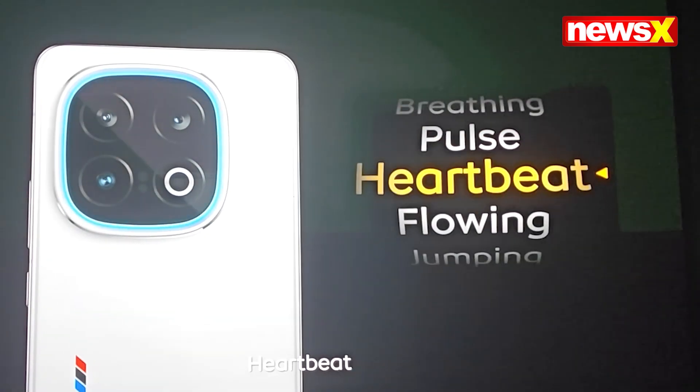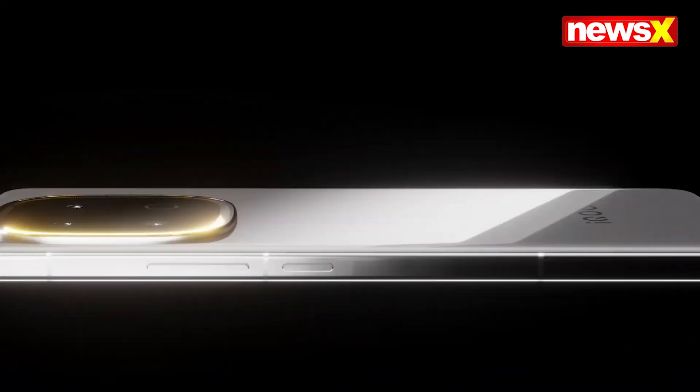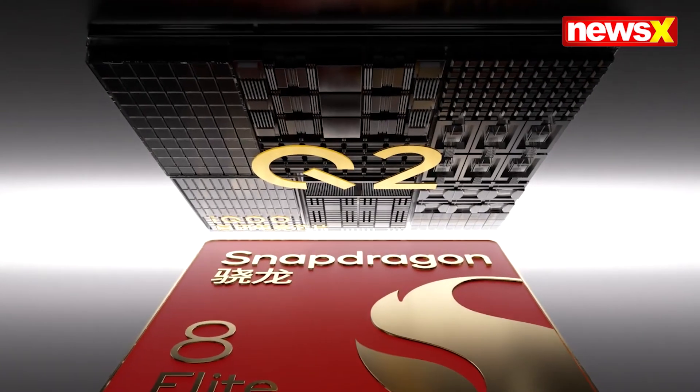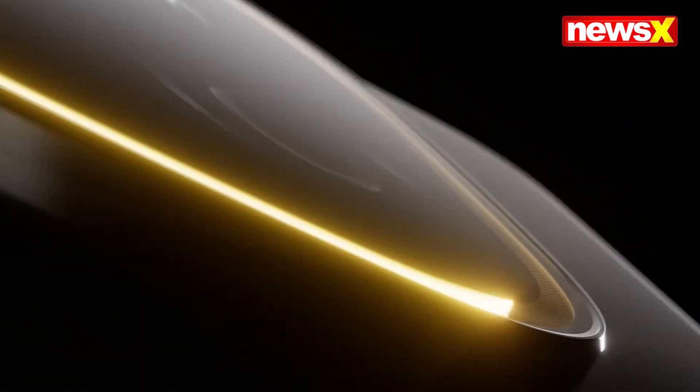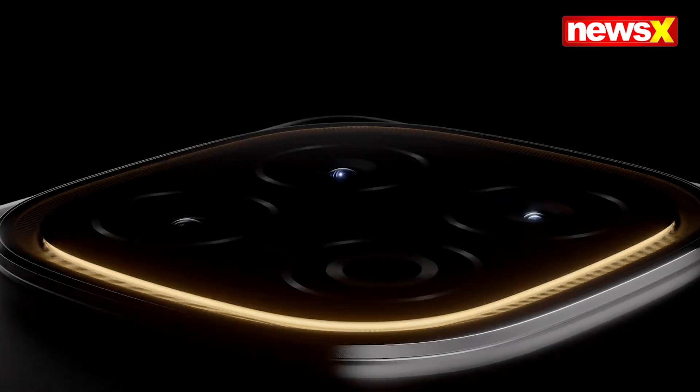Capture every moment with a stunning 50 megapixel triple camera setup, including telephoto and ultra wide lenses, and record in up to 8K resolution. Powered by Funtouch OS 15 on Android 15.